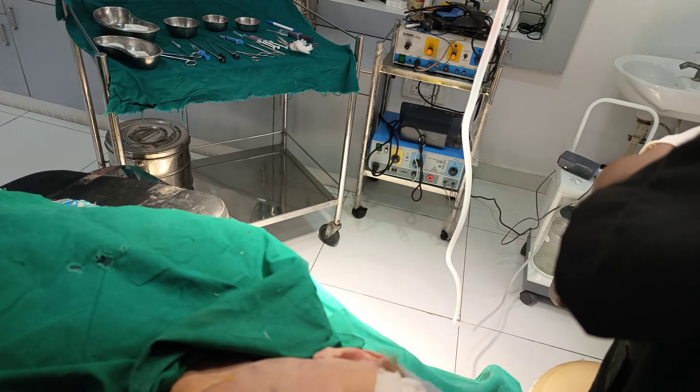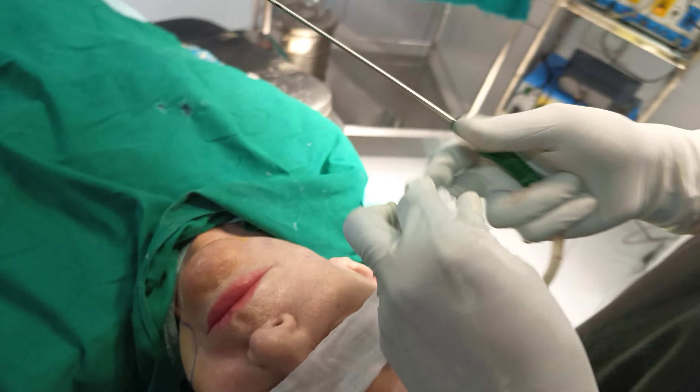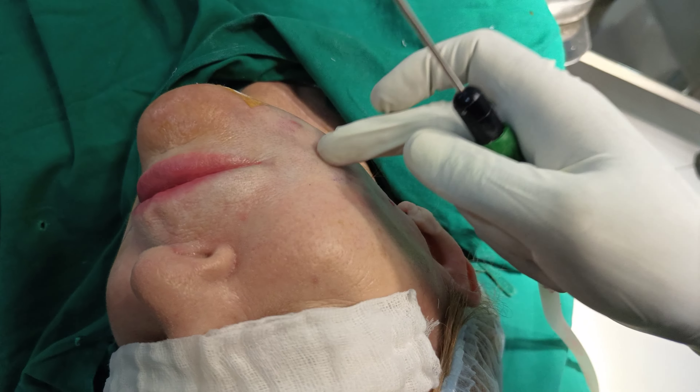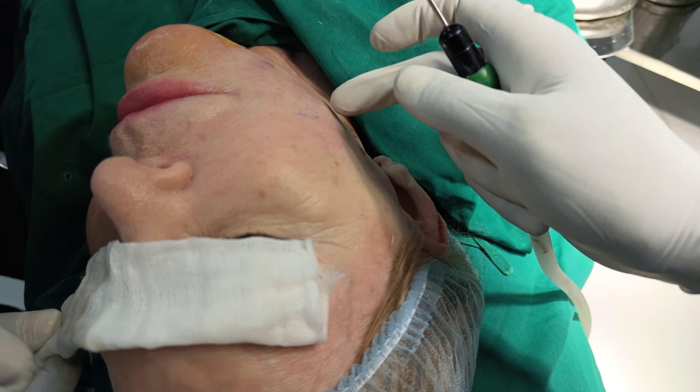This side has already been done. You can see this is already very flat — it's already very flat over there.